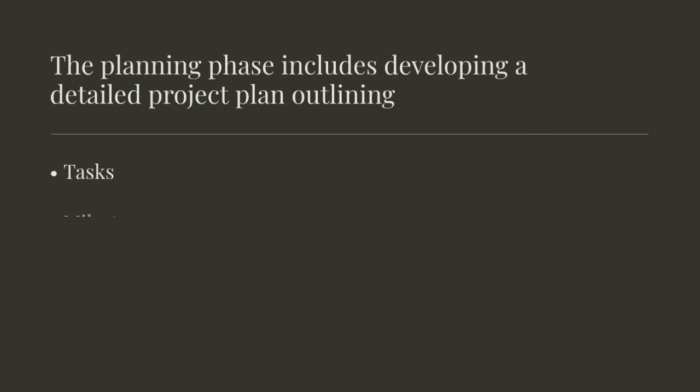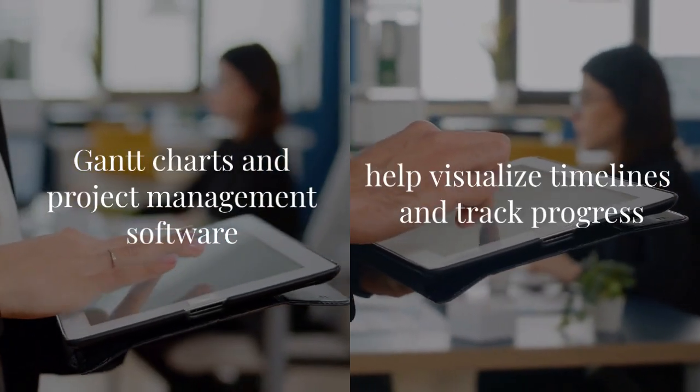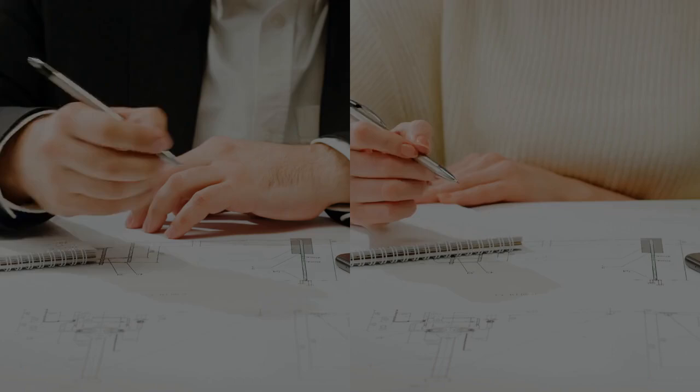The planning phase includes developing a detailed project plan outlining tasks, milestones, and resources. Tools like Gantt charts and project management software help visualize timelines and track progress.